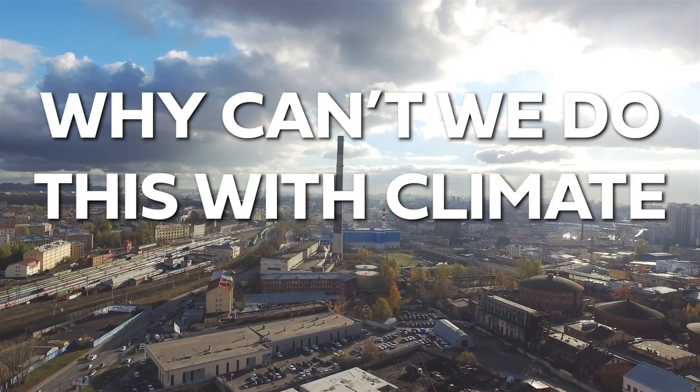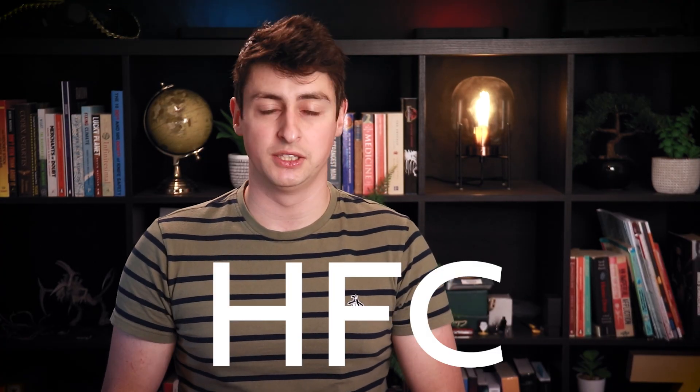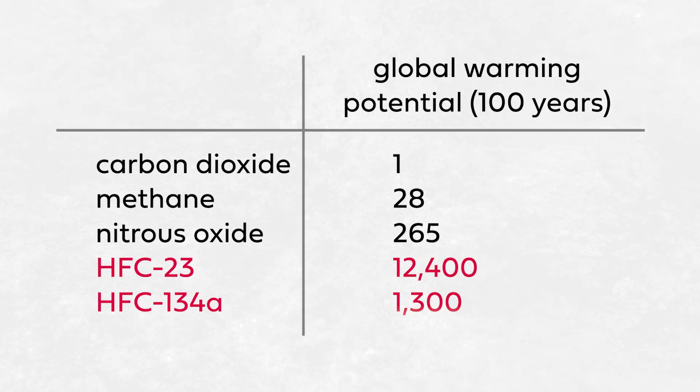Why can't we do this with climate change? If we have an international agreement that clearly worked at curbing emissions of CFCs, why can't we just get a new agreement that does the same thing for greenhouse gases like CO2? Well, for one thing, we actually have. The protocol's been amended several times since it was signed, most recently in 2016 with the Kigali Amendment. That extended the ban on CFCs under the protocol to a related family of chemicals called hydrofluorocarbons, or HFCs, that are also used as refrigerants. They don't destroy ozone, but they are extremely potent greenhouse gases. So the international community extended the remit of the protocol. You could argue that with the Kigali Amendment, the Montreal Protocol has kind of become the most effective piece of legislation to curb greenhouse gas emissions to date.